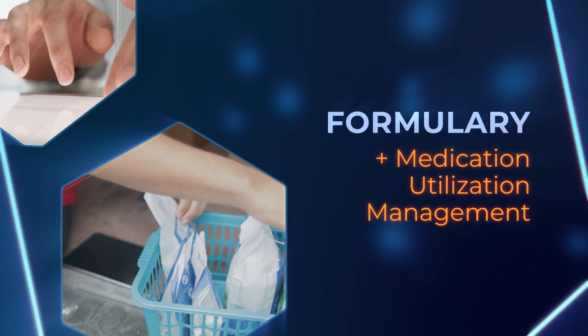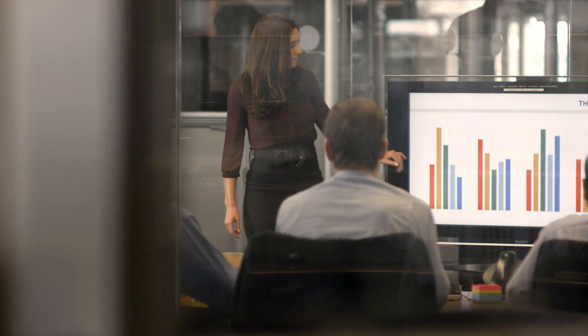The second area is formulary and medication utilization management — identifying which medications to include on the formulary, applying drug management strategies and tools, and tracking new and developing medications.